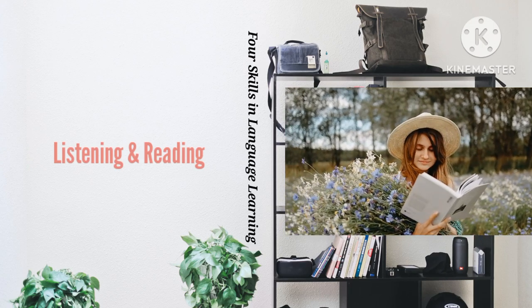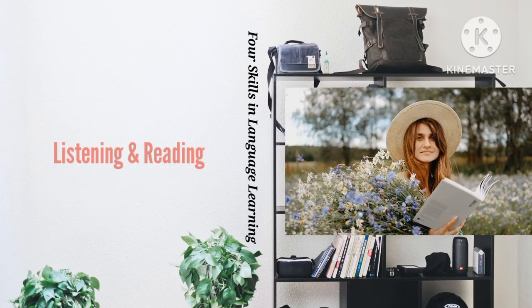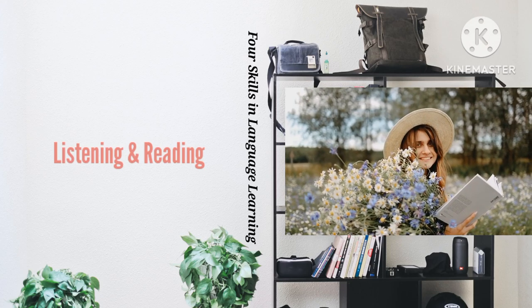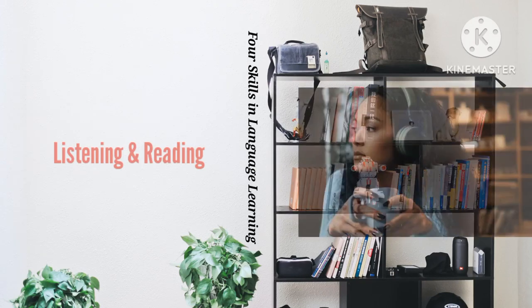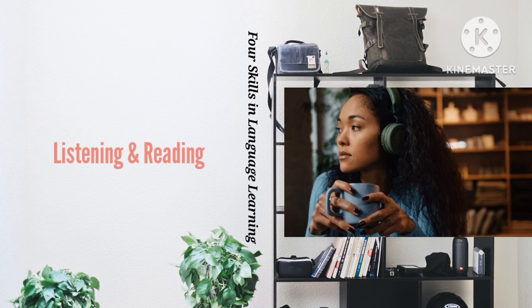Whenever possible, listen to recorded content or through a streaming internet service that you can pause and rewind. This will allow you to listen multiple times or go back to sections you did not understand. For independent reading practice, choose relatively short passages to focus on.